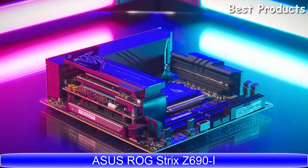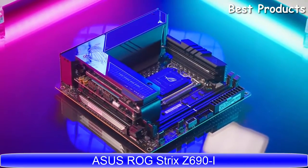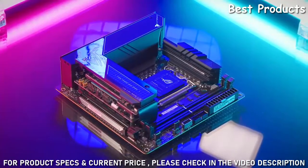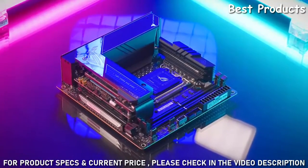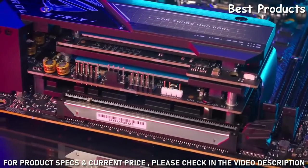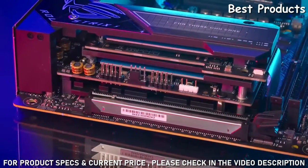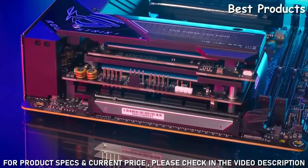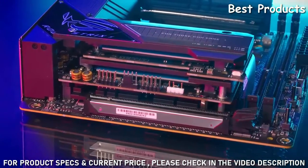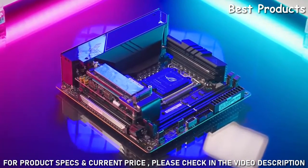This is the ROG Strix Z690 iGaming Wi-Fi motherboard, and it packs quite a punch running Intel's latest LGA 1700 12th Gen CPU while measuring 6.7 x 6.7 inches. This mini-ITX sized board integrates ASUS ROG's latest triple-decker heatsink design for better cooling and still manages to pull off double-sided heatsinks for each M.2 slot as well. Both have the nifty Q-Latch system for M.2 installation.